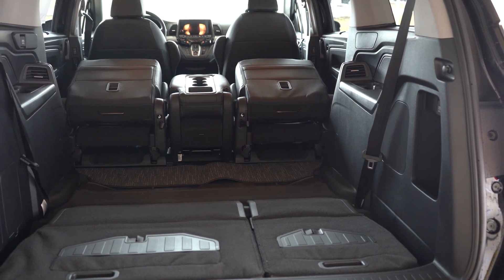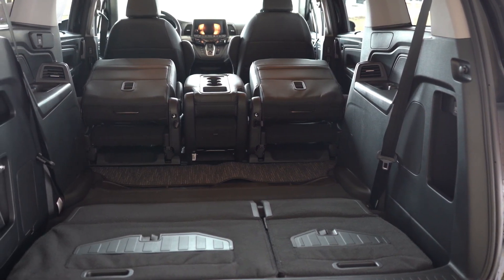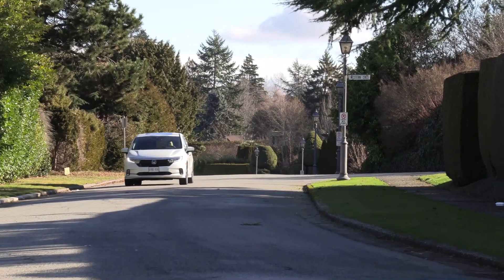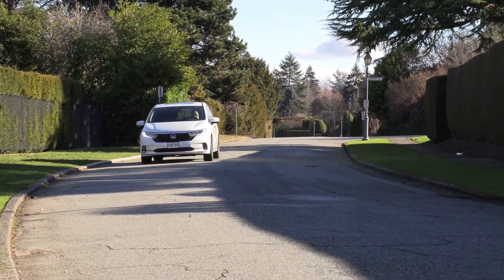The Honda Sensing suite of advanced driver assistance technologies is standard on every Odyssey model. It is estimated that purchasing this car will set you back between $39,000 and $51,000.